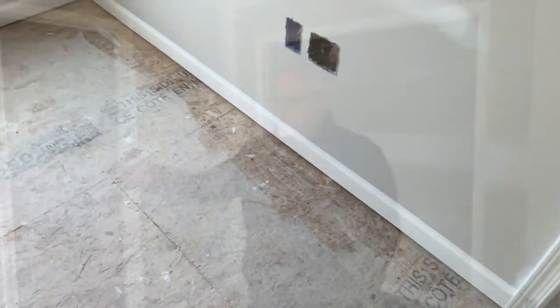One note: the baseboard only gets installed at this stage in areas where there'll be carpet. Every other area where there's a hard surface flooring — like tile, vinyl plank, or even hardwood — we put the baseboard down on top of that finished surface so they can get it right up to within about a quarter inch of the wall for a nice clean finish.